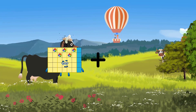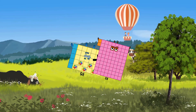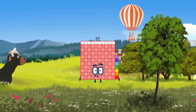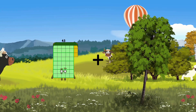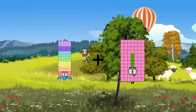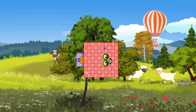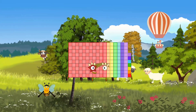35 plus 82 equals 117. 75 plus 102 equals 177.